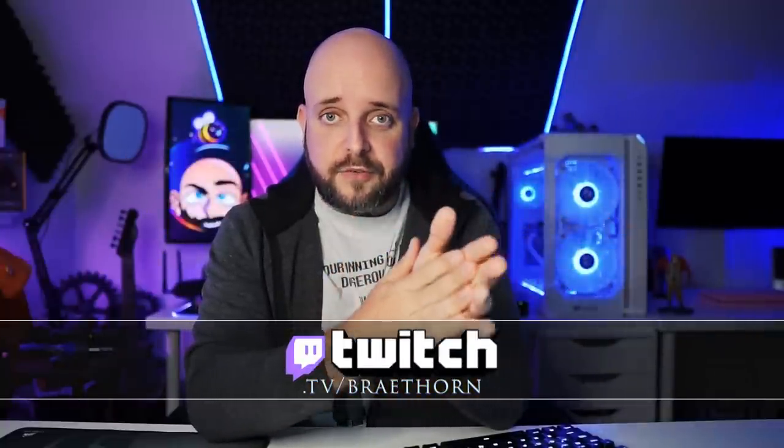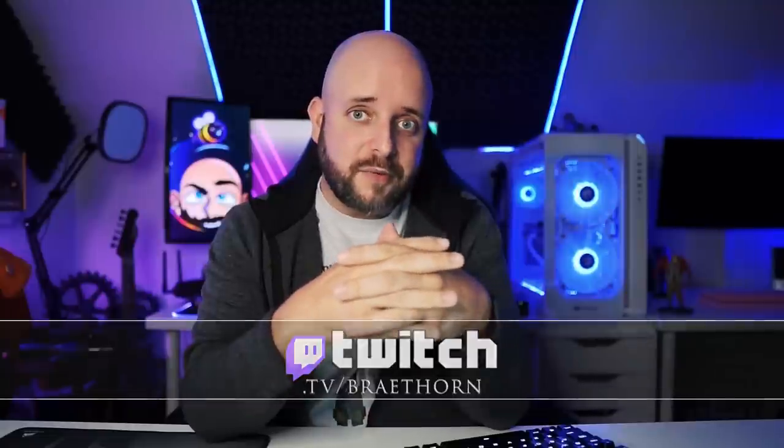Come onto the stream — I stream every Thursday at 8 p.m. Central at twitch.tv/BreaThorne. I help viewers build PCs one-on-one, one after another, and it is a great time.